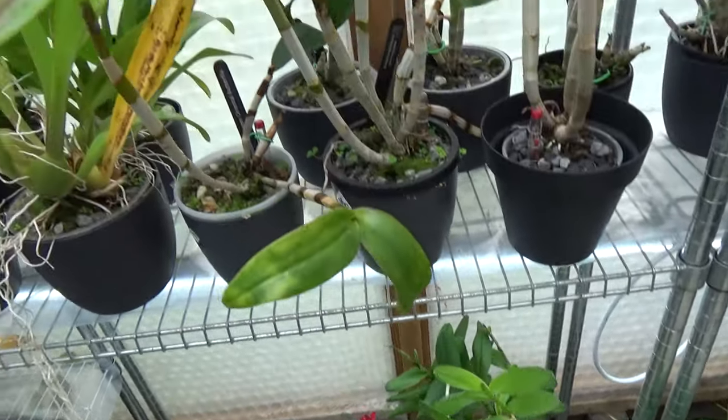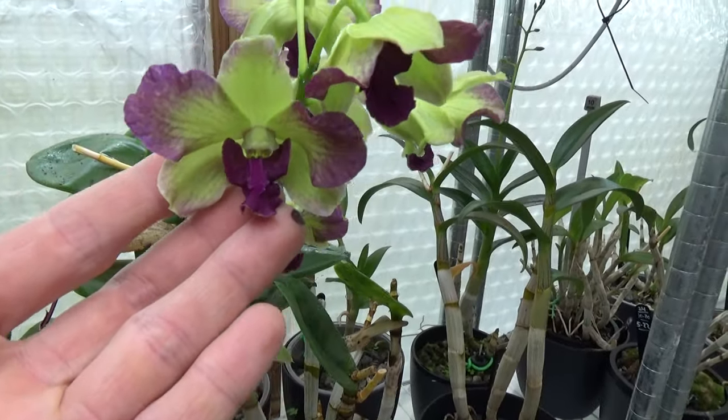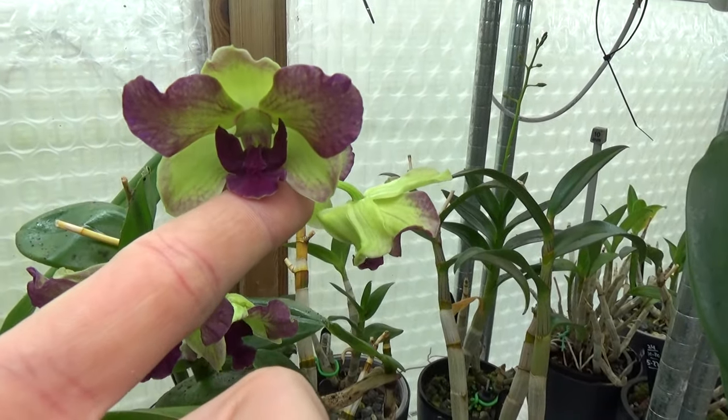I have this Dendrobium phalaenopsis in bloom — this is the Anna Green Splash. Very nice blooms. I love these colors together — the green with the purple.